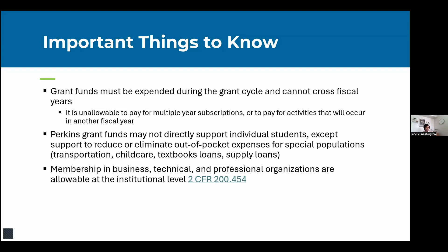Grant funds must be expended during the grant cycle and cannot cross fiscal years. It's unallowable to pay for multi-year subscriptions. Many CTE services will align their subscription cycle to July 1 through June 30 — work that out with vendors if needed. Similarly, you cannot pay for activities that will occur in another fiscal year. For instance, if a career exploration event for middle or high school students occurs in the summer after June 30, you'd need to use institutional funds since you can't cross fiscal years.